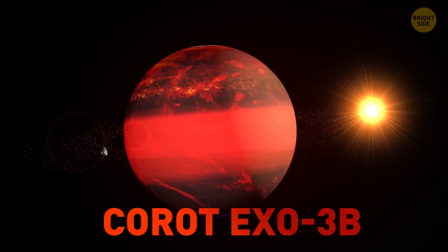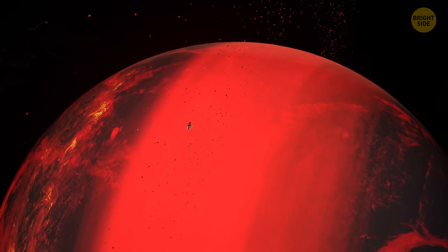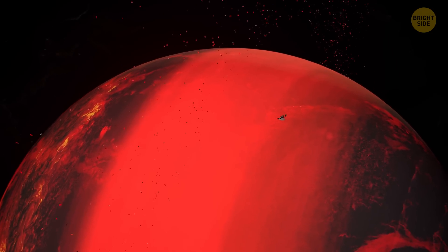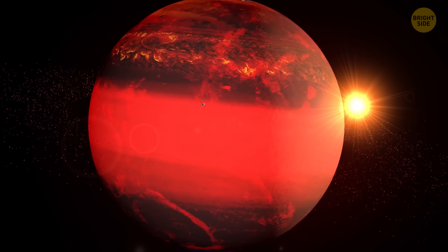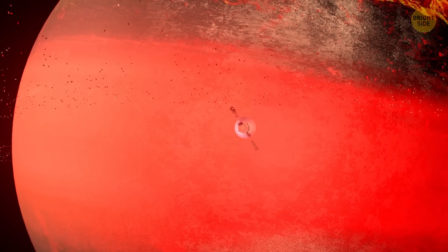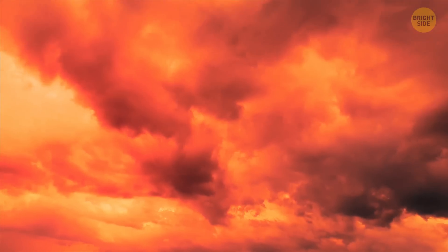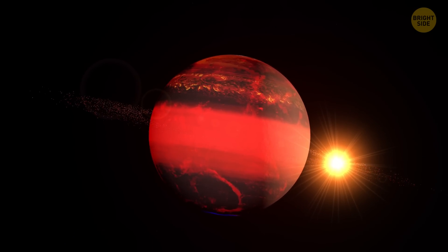Karat Exo-3b is neither as hot nor as cold as some of the others on this list, but it's terrifying in its own more insidious way. It's a gas giant similar in size to Jupiter, yet 20 times denser. This makes the exoplanet's gravity weigh down on everything on its surface 50 times more than it would on Earth. Stepping on it would be your ultimate doom, because you'd be immediately crushed by the density of its atmosphere.